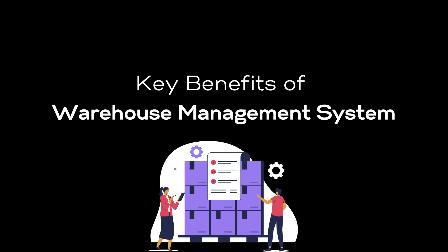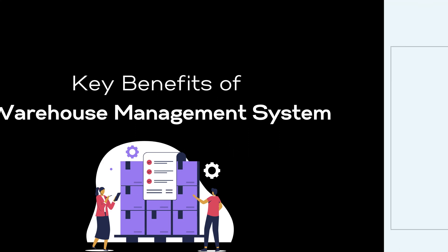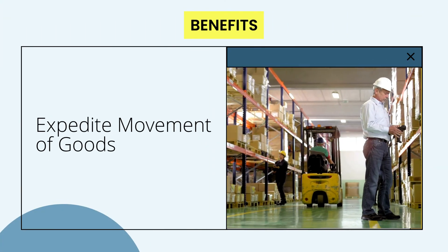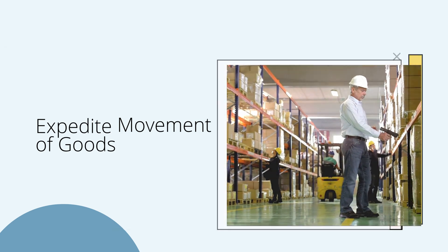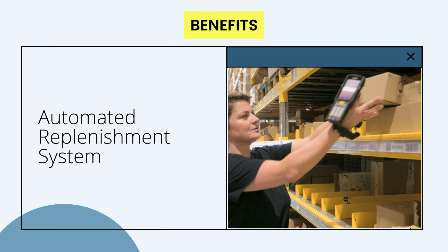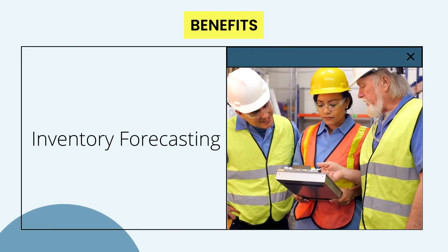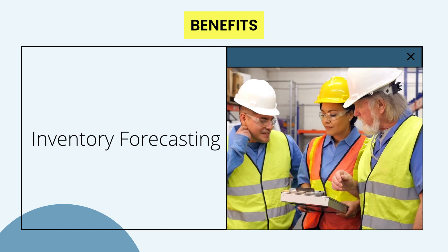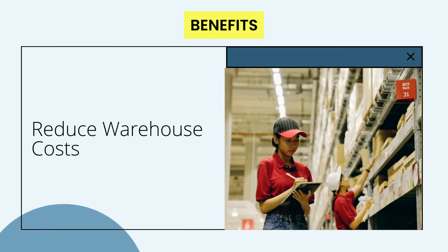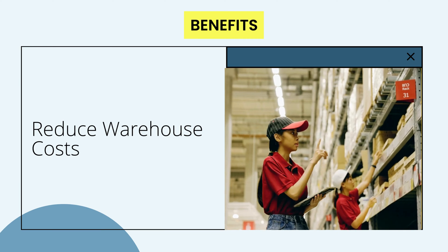Let us discuss the key benefits a warehouse management system offers. WMS helps you fix inventory discrepancies and increase your volume handling capability. Keep a log of early expiring items and sell them first to mitigate the risk of inventory obsolescence. WMS empowers you with credible inventory forecasts to optimize inventory levels and avoid stockouts. Optimize warehouse storage for efficiency and avoid over- and under-stocking.